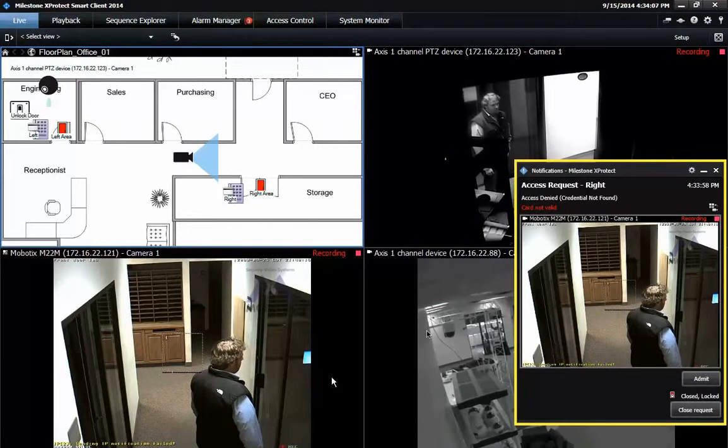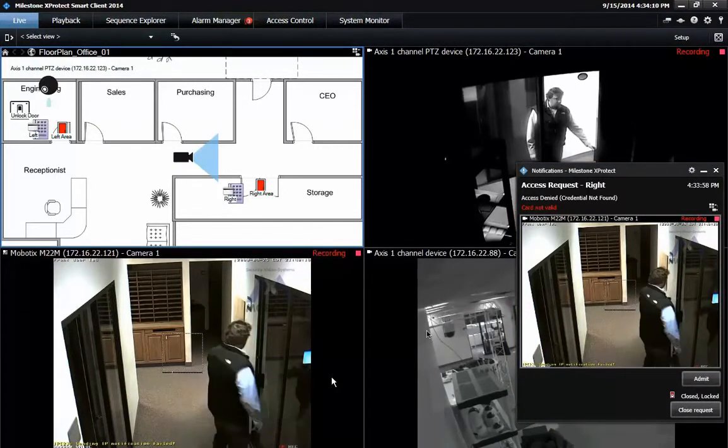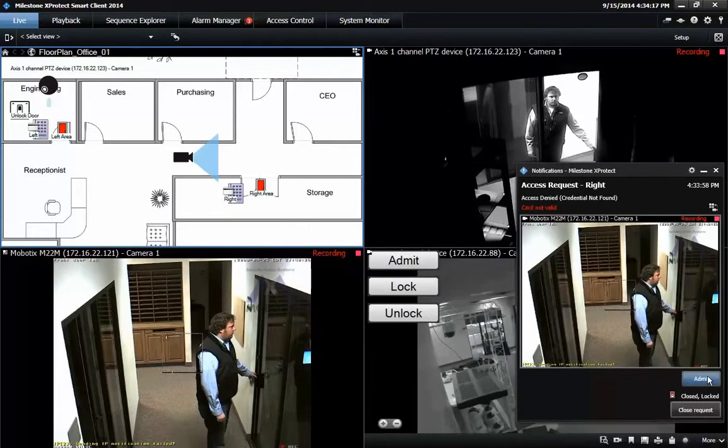A security operator can manually allow access to the door via the event notification pop-up by clicking the Admit button. Once the button has been pressed, the door is unlocked, and this is reflected by the door icon changing from red to green.